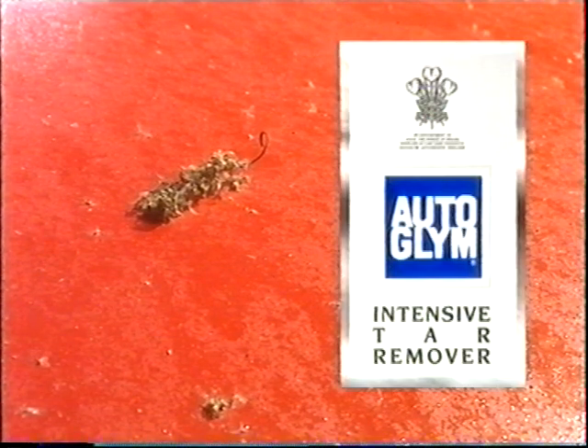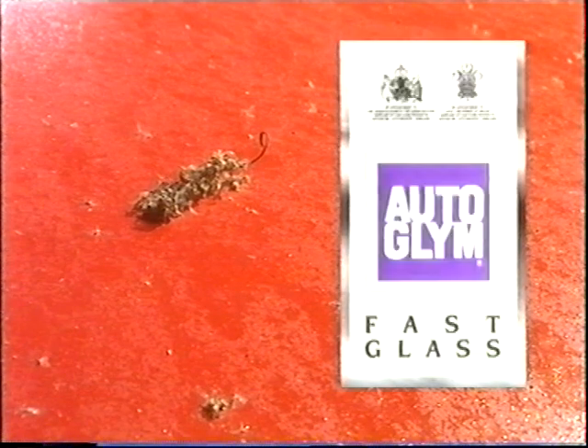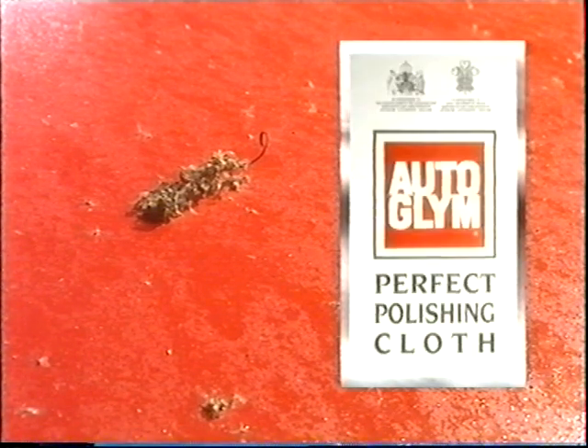Pine tree sap, if allowed to dry on your paintwork, can form a resinous deposit which is difficult to remove. Spray the affected area with Autoglym Intensive Tar Remover or Fast Glass, wait for a couple of minutes and wipe clean with Perfect Polishing Cloth. As we've already mentioned, most tree sap can be washed or shampooed away.